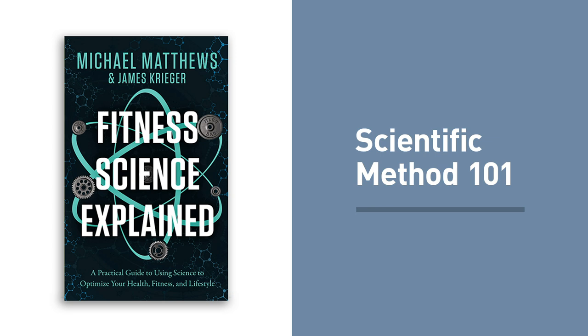All right, let's get to the episode. Chapter two: how to think about science. "Nothing has such power to broaden the mind as the ability to investigate systematically and truly all that comes under thy observation in life." — Marcus Aurelius. One of the biggest steps you can take toward both protecting yourself from bad science and benefiting from good science is learning how the scientific method works. You know what it is in a general sense — the pursuit of knowledge — but you probably aren't familiar with the exact steps that have to be taken to get that knowledge. Once you understand the primary components of the scientific method, you can appraise science-backed claims for yourself and come to your own conclusions.